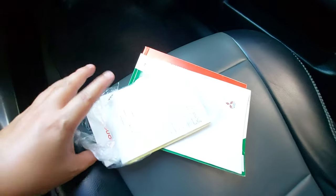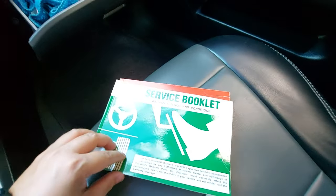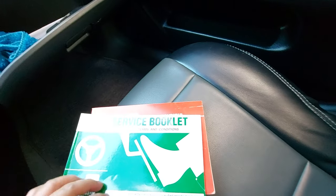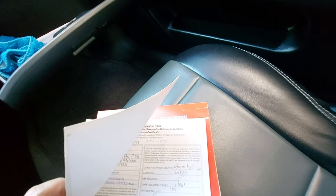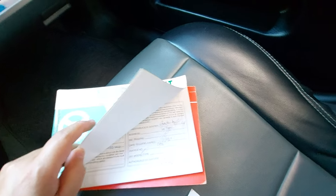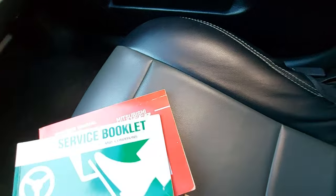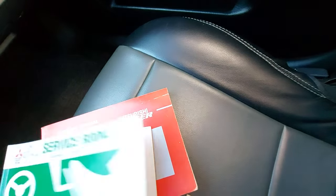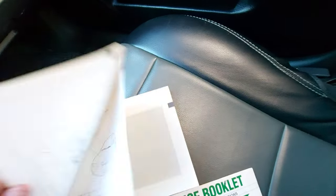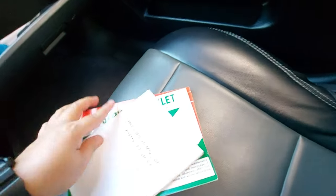Inside the glove compartment is the Pioneer stereo head unit, plus the security service booklet and warranty. The car was purchased in November 13, 2009. The owner's manual is also here — very fresh condition.